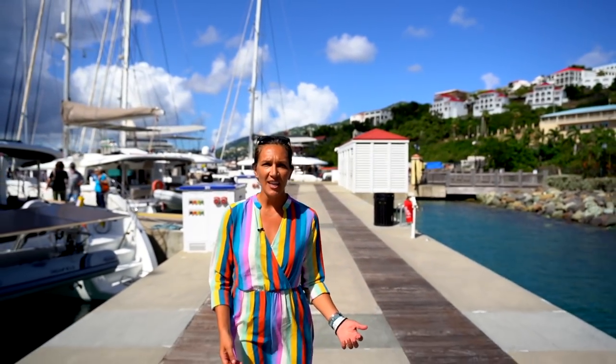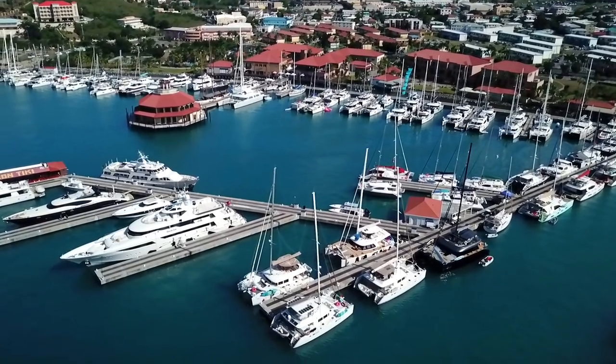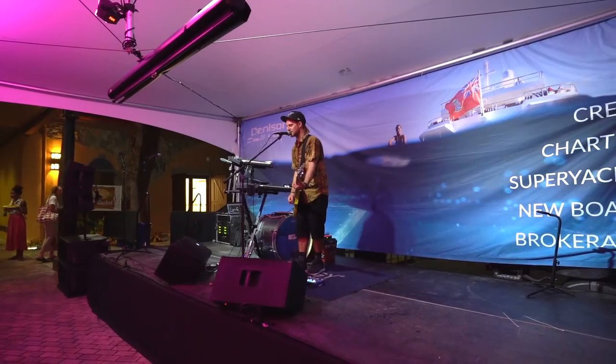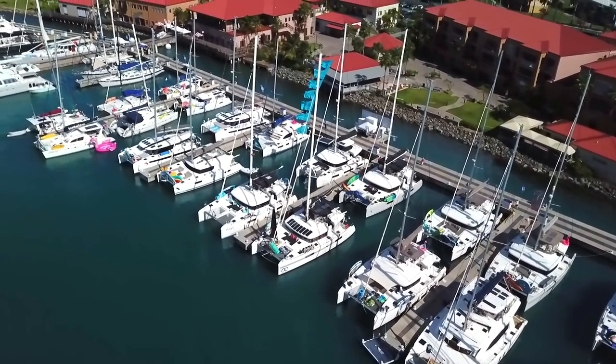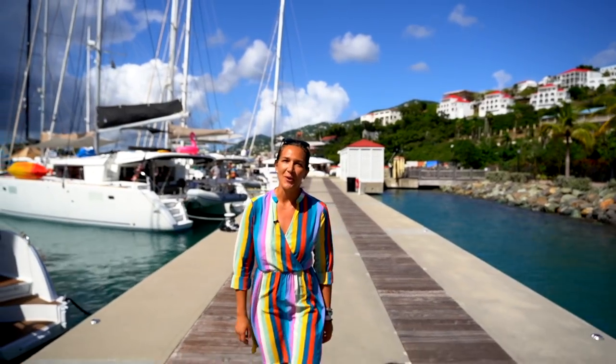Hey there, it's Laura Jigelski with Denison Yachting, your catamaran charter expert. I'm currently just finishing up at VIPKA's third annual charter yacht show at Yacht Haven Grand Marina in St. Thomas. Denison has been sponsored since the beginning of this show — it's one of my favorite shows, and it keeps growing and growing. This year there were over 70 yachts in attendance, but these were my five favorite boats.